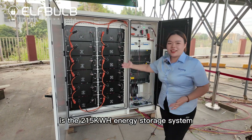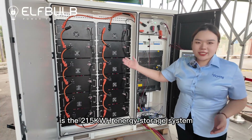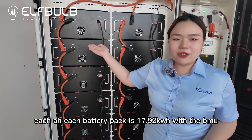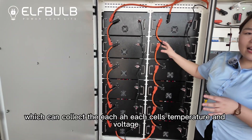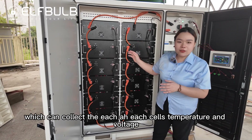And here, look, this is the 215kWh energy storage system. And look at these batteries — each battery pack is 15kWh with the BMU, which can collect each cell's temperature and voltage.